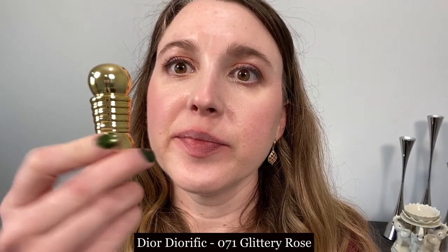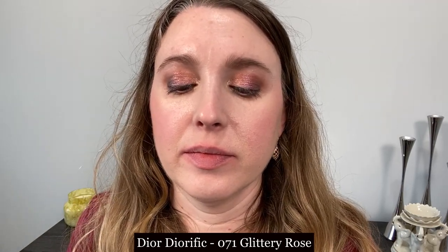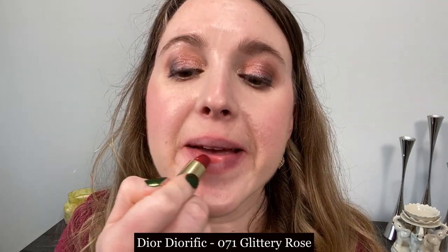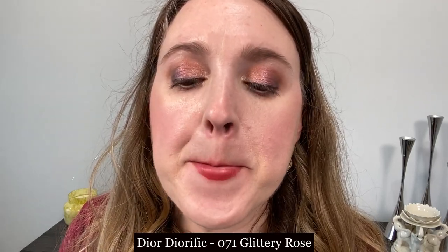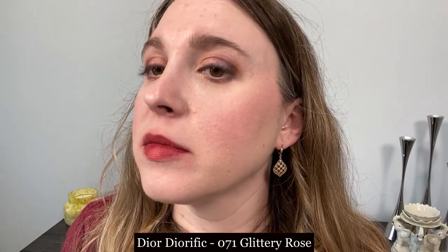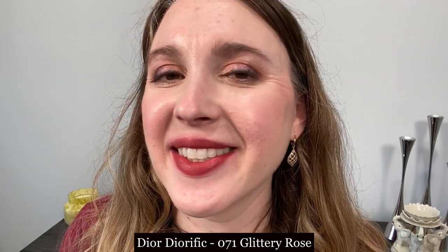This is a Diorific lipstick from the holiday line in 071 Glittery Rose. I think this formula is okay — there is a little bit of extra drag when you apply it and it's a thin to medium weight texture. It does stay put pretty well and it is pigmented, so those are positives. However, there is a perfumey scent to this that some may find a little overwhelming.